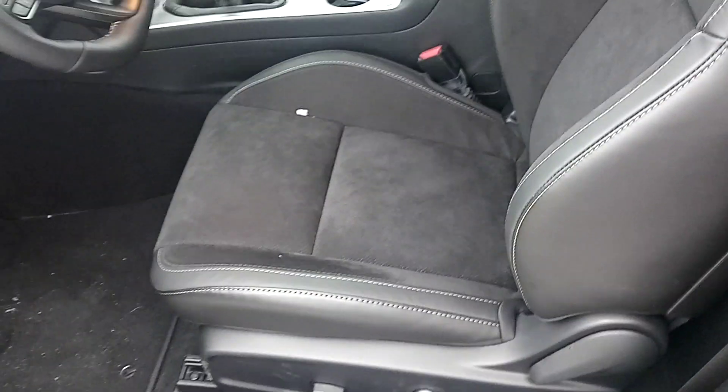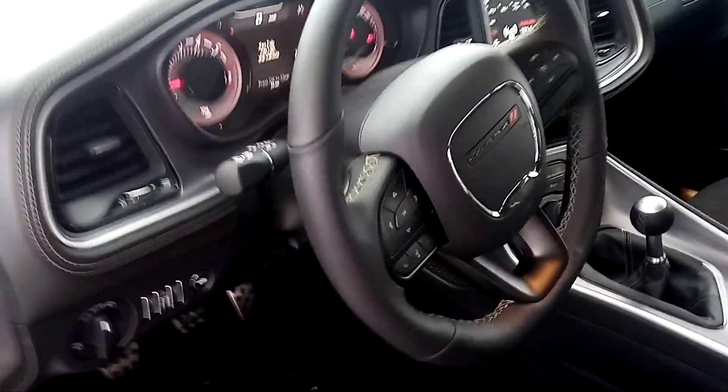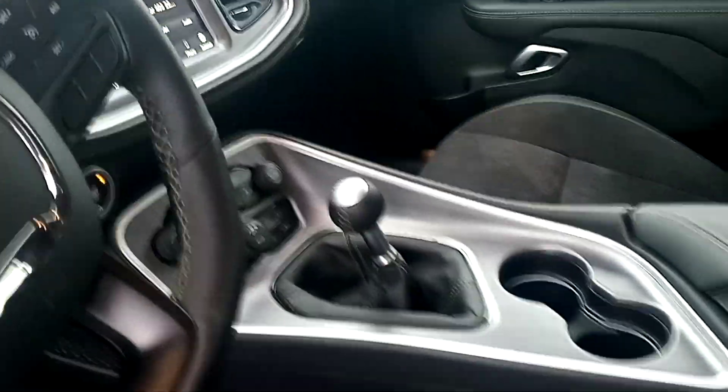Inside, very nice. Got the leather suede inserts. These are ventilated and heated seats. Here's the dash. She is something else, Larry.